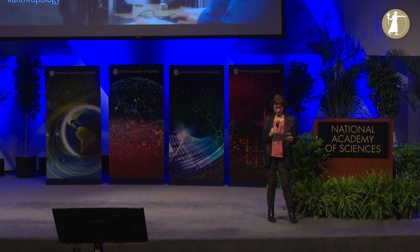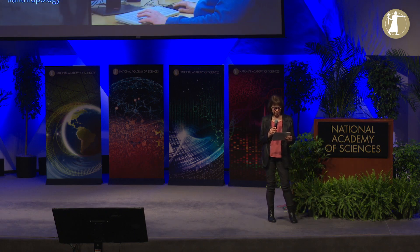Our third speaker is Chung-Pei Ma. She is the Judy Chandler Webb Professor in Physical Sciences, Departments of Astronomy and Physics, University of California, Berkeley. She is a representative from Class 1. The title of Chung-Pei's talk is Gravity's Fatal Attraction: Black Holes at the Centers of Galaxies.